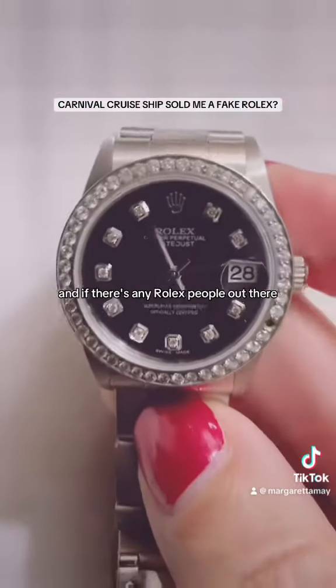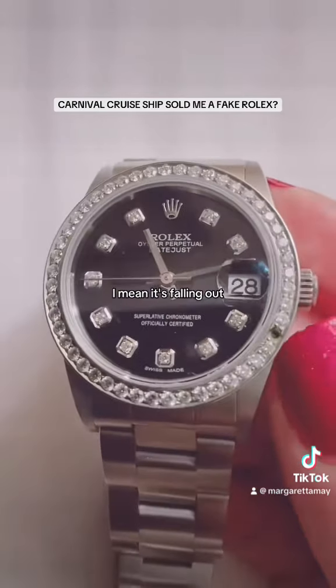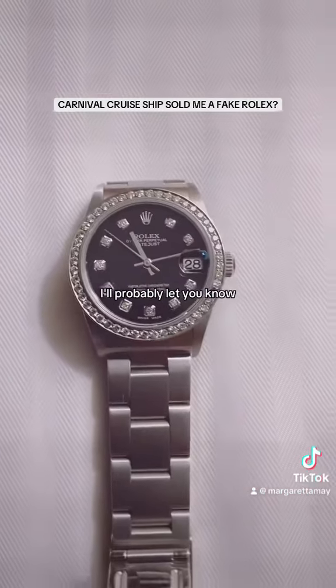If there's any Rolex people out there, tell me what to do. Because it just straight up looks like — I mean, it's fallen out. I've never heard of a diamond falling out of a Rolex bezel before. This is my first post — I'll probably let you know what happens.